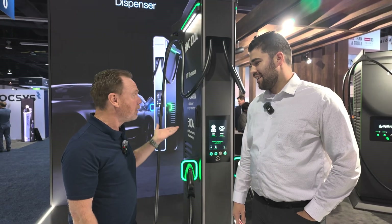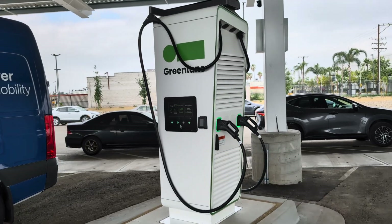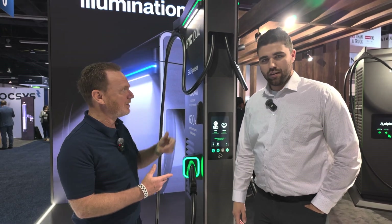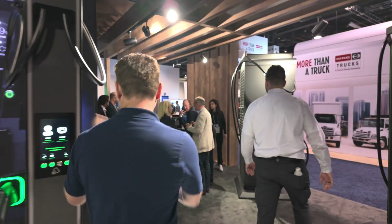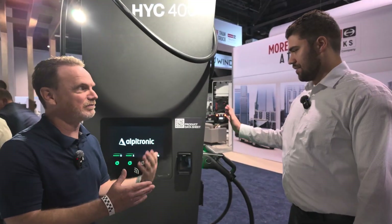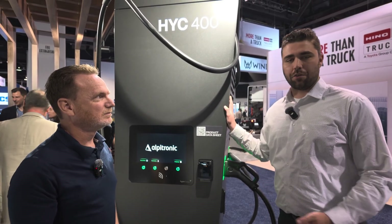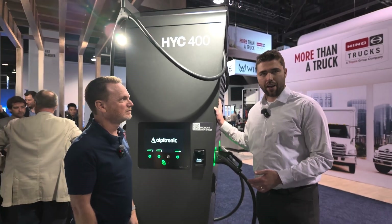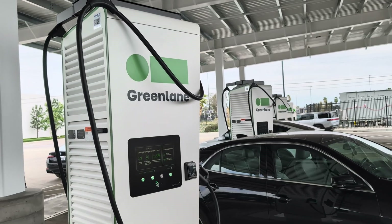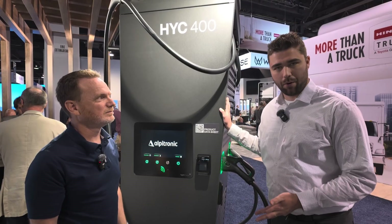They're really excited to bring this to America. Last week we visited Green Lane, which has 12 of the HYC 400 units. You'll be seeing these basically everywhere blanketing the United States over the next 18 to 24 months. You can already get around the entire Texas triangle — Dallas-Fort Worth, San Antonio, Houston — on entirely Alpatronic hyperchargers from networks including IONA, Walmart, Electrify America, and BP Pulse.